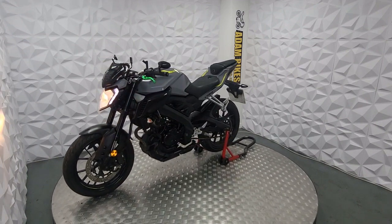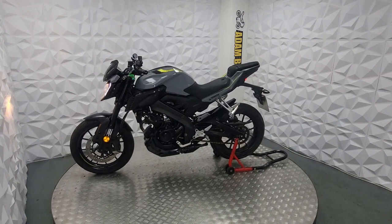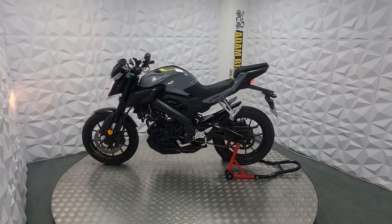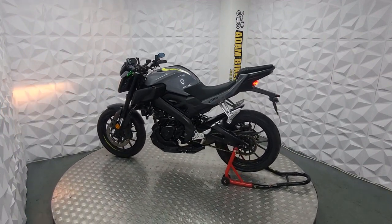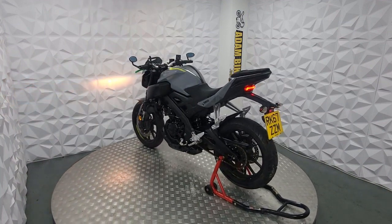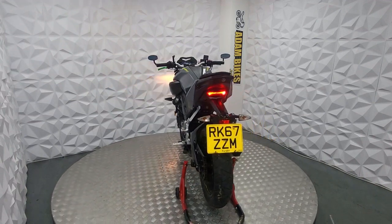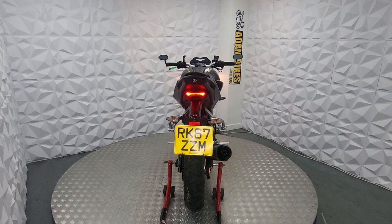It looks like it's got very, very minor issues. It's never been dropped in its life, it looks like. Very clean bike — let's start with the good points. The chain and sprocket looks like it's in very good condition, been well looked after and been constantly tensioned.